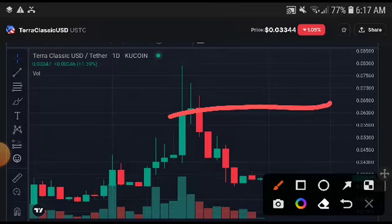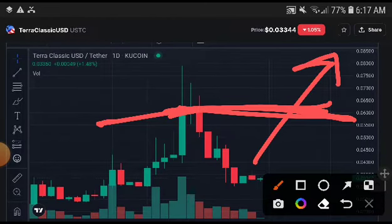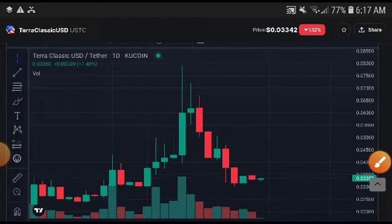The first target is 0.10650. The second target — if they break this support line, it is confirmed — there will be pumps up and they will easily reach out to 0.1 cent. This was the first target of USDC.